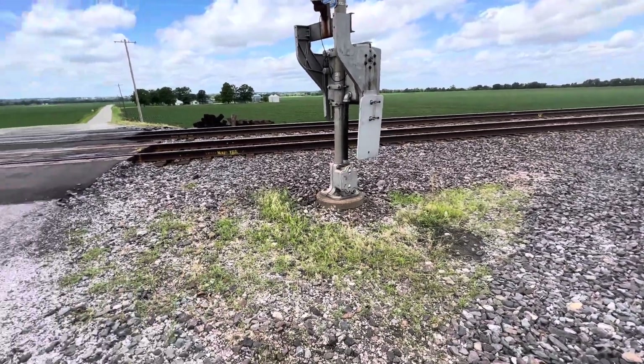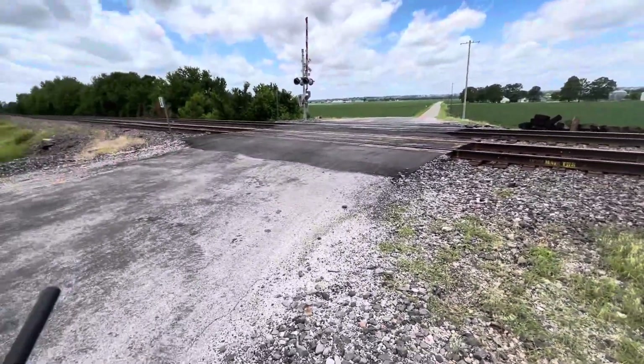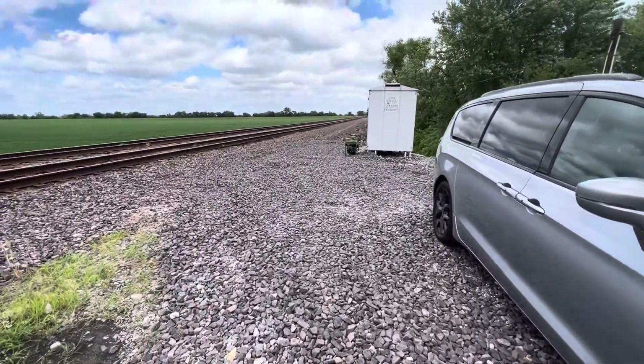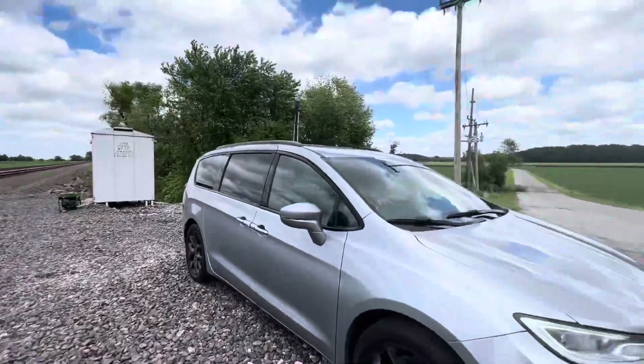Here we have the Bottom Road grade crossing in Columbia, Illinois. Currently, UP has a generator hooked up to their box because power is out up here.